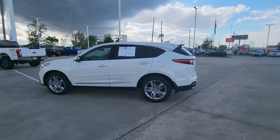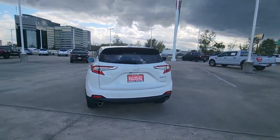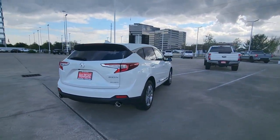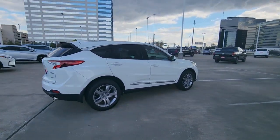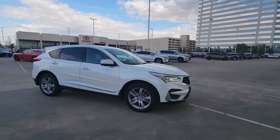Look no further than the 2020 Acura RDX. With less than 25,000 miles on the odometer, this vehicle provides excellent value. Torn between luxury and high performance? Get both in the RDX.